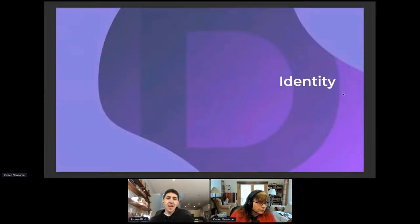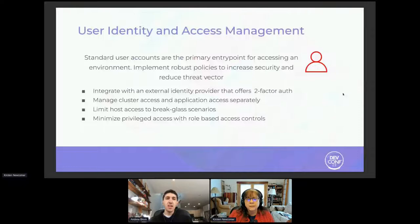One of the areas we're going to focus on is identity. When you think of identity, the first thing you think about is user identity and access management. A user accessing Kubernetes or any platform needs to be able to log in. When integrating with an external identity provider, use two-factor authentication — strong authentication mechanisms with rotation — whether that's a text message, Google Authenticator, or some sort of two-factor auth.